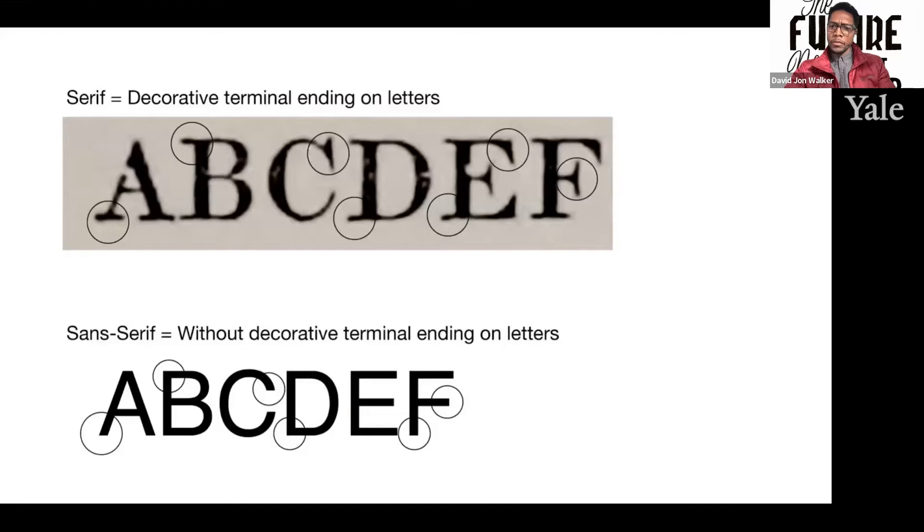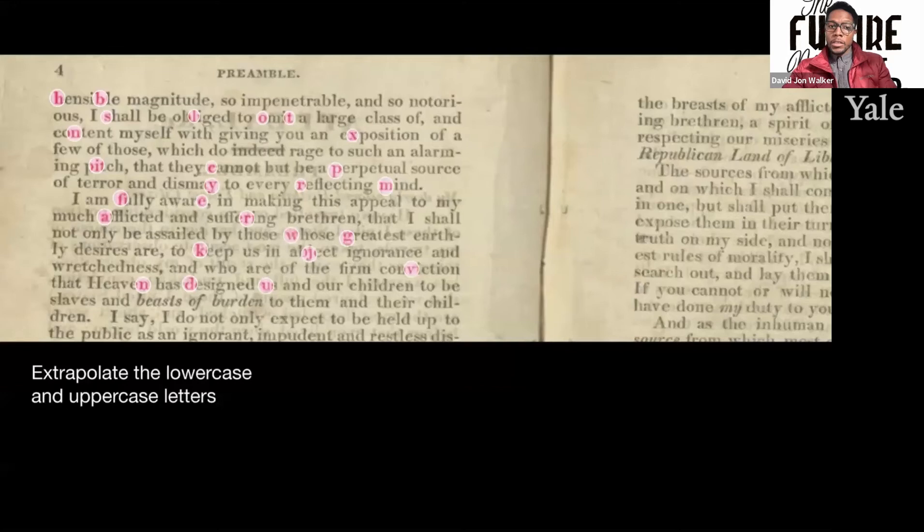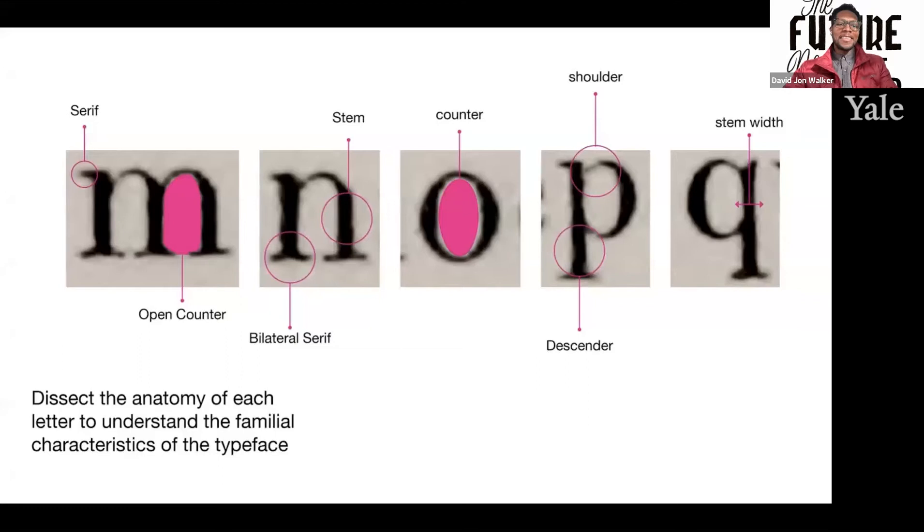For those who don't know, a serif is a decorative terminal ending at the end of letters. A sans serif, like Helvetica or Verdana, is without decorative terminal endings on the letters. In looking at these things, I had to fish out and extrapolate the lowercase and uppercase letters. Using these fuzzy scans, I had to dissect the anatomy of each letter to understand the familial characteristics of the typeface — looking at the serifs, the open counters, bilateral serifs, and the stems of the typeface which make the letters consistent.